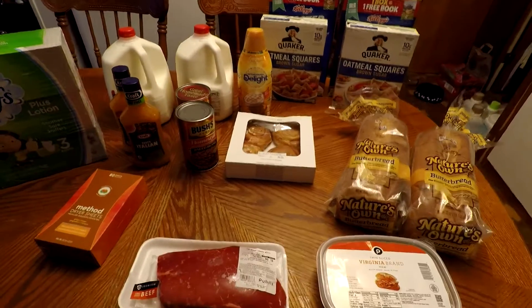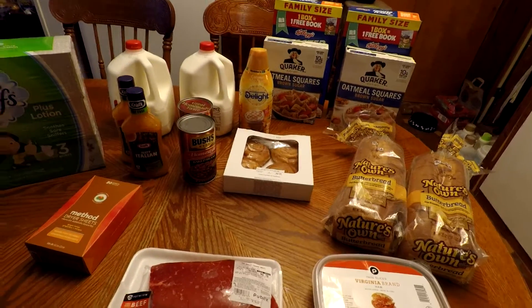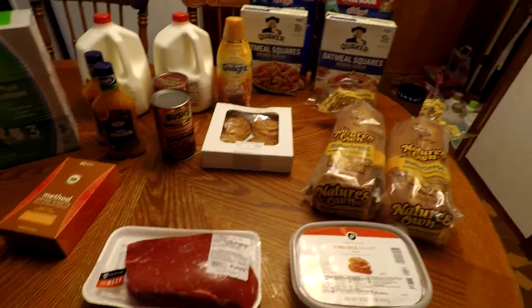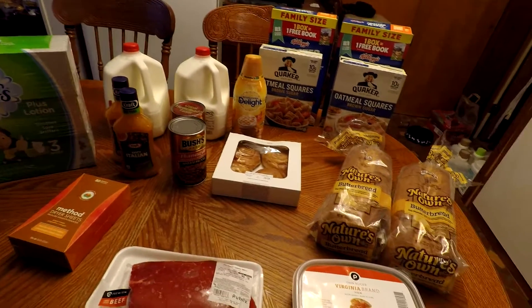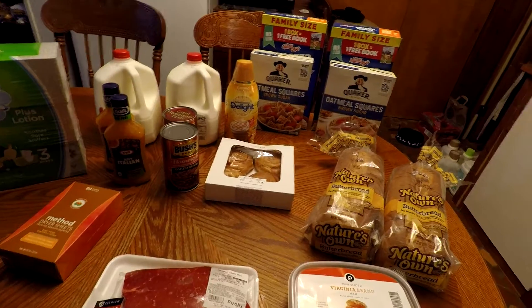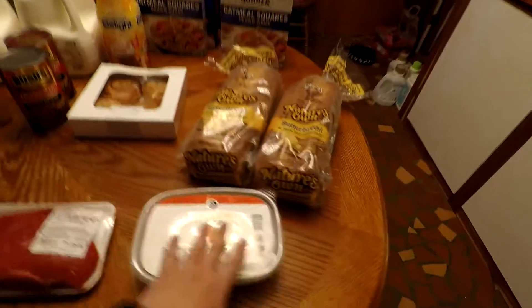Welcome to Mama Cat's Home. Today I'm going to be sharing a Publix haul. It's very small. I got a lot of buy one get one free items, and mainly I went in for milk and bread. But since I had a gift card, I went ahead and grabbed some other things. So I'm going to start over here.